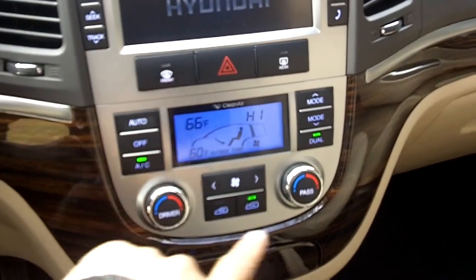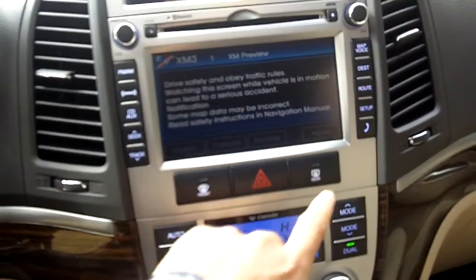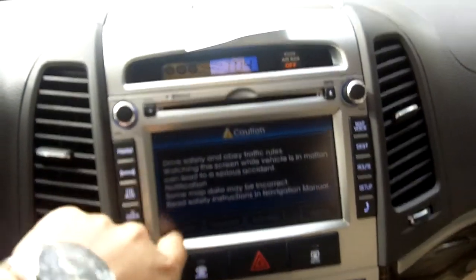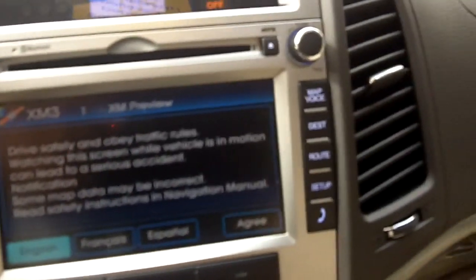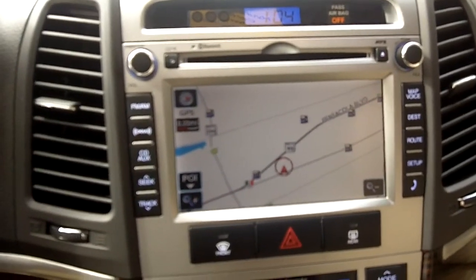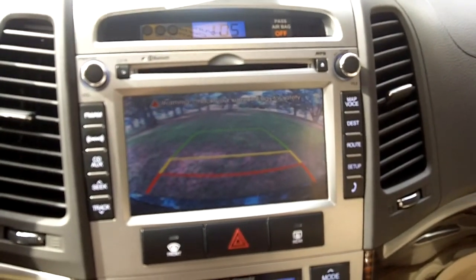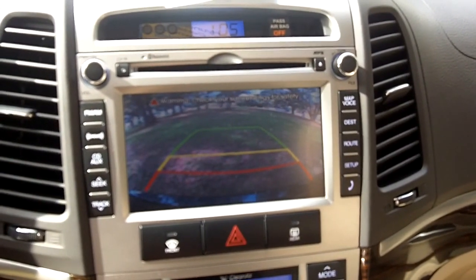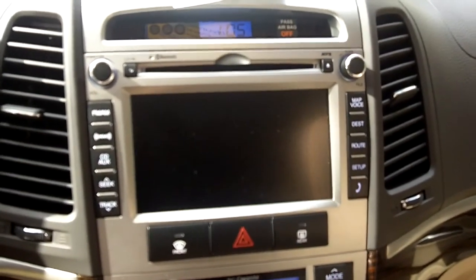You have dual climate controls for the driver and the passenger so that each person can control their own temperature. The vehicle is XM radio capable and also has navigation — it is touch screen. As you can see on the backup camera, there are green, yellow, and red lines, and it will beep as you get closer into the red area as you're backing up.